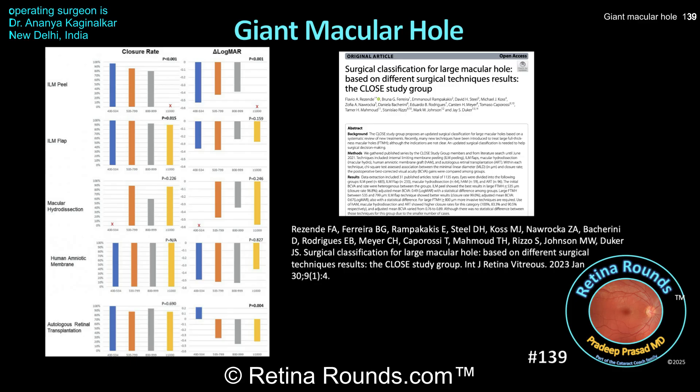We want to thank Dr. Kagimalkar for beautifully demonstrating the surgical technique and for giving us all an opportunity to learn a little bit more about the surgical management of giant macular holes. Thanks for watching.